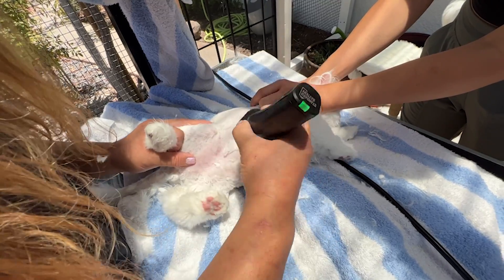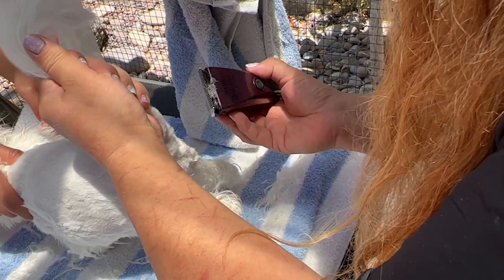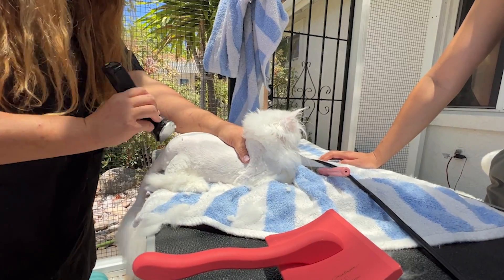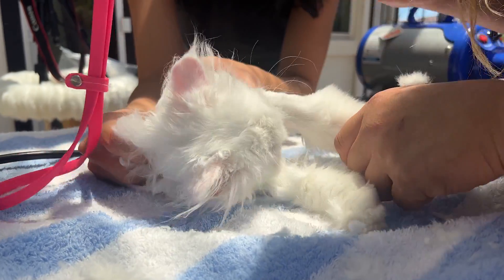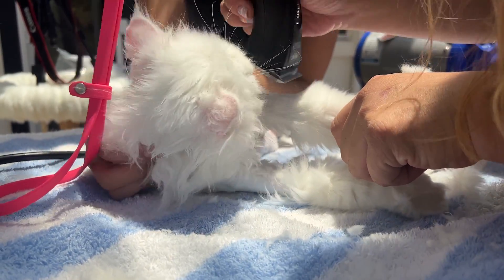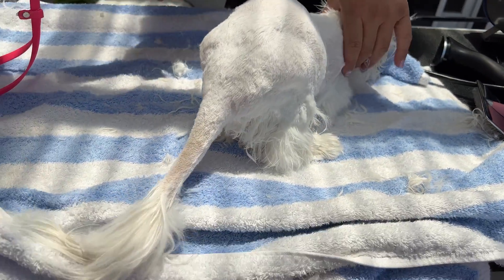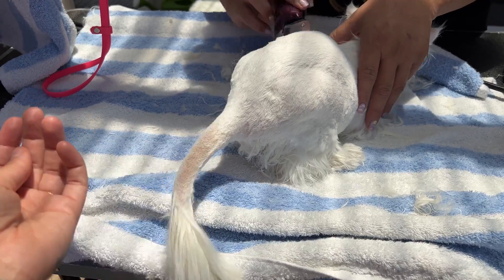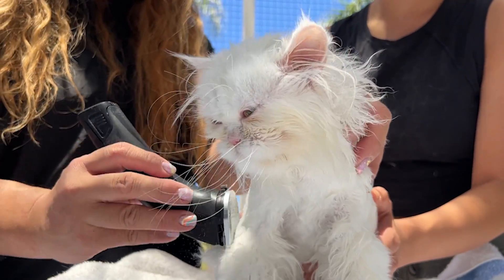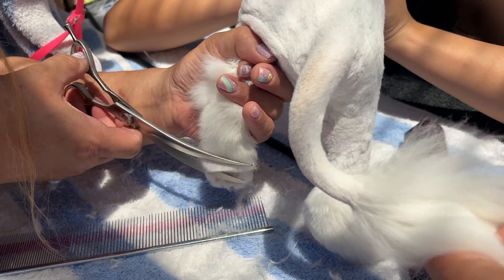Asami finishes shaving all the problem areas like his tummy, his back, and his butt. Then she moves on to the details for the areas where she's left a little bit of length — on his feet, his tail (look at his little poof tail!), and of course his head. Then she shapes these areas using some special kinds of scissors.